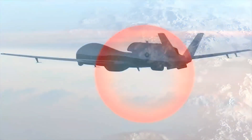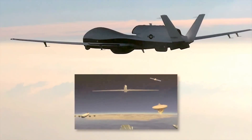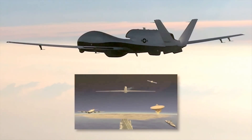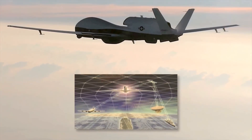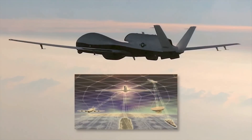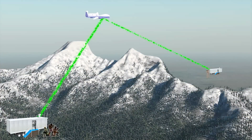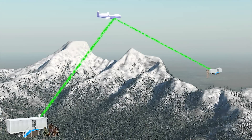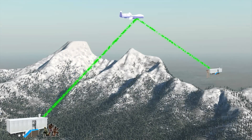Maritime tracks, imagery and signals intelligence are processed onboard and relayed to ships, land and other airborne users via line-of-sight or satellite communications links in any weather, day or night. Triton's advanced capabilities will also operate as a server in the sky, allowing military units over the horizon to communicate with each other and share mission-critical data.